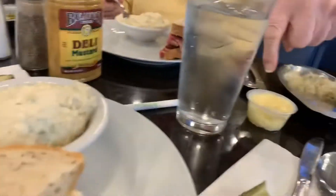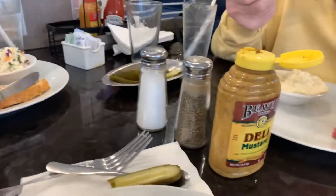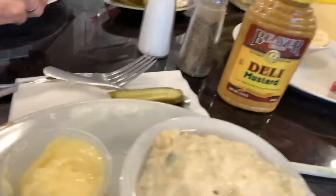So yeah, that's my mayonnaise — I wanted mayonnaise on the side. I got a Swiss cheese sandwich with mayonnaise, and I'm going to put deli mustard on it right here, and potato salad.